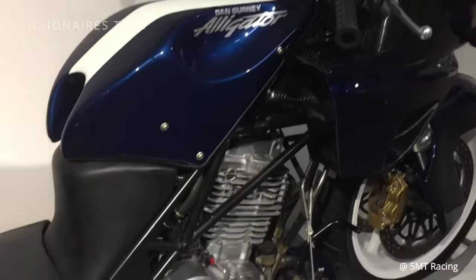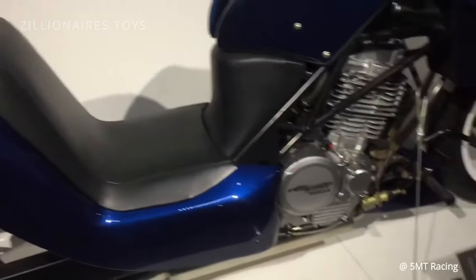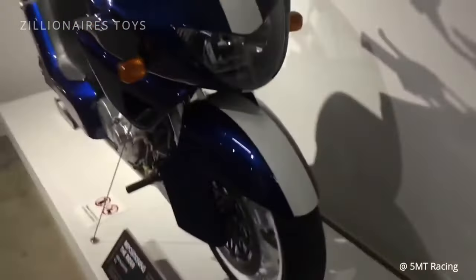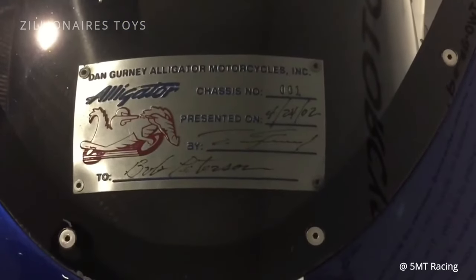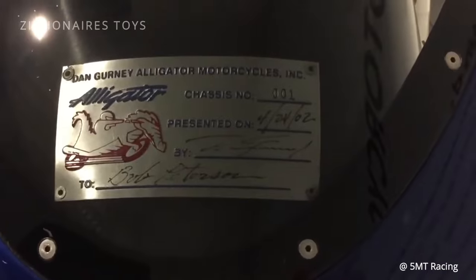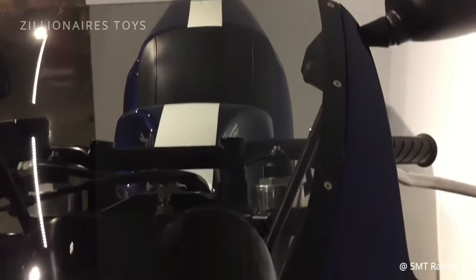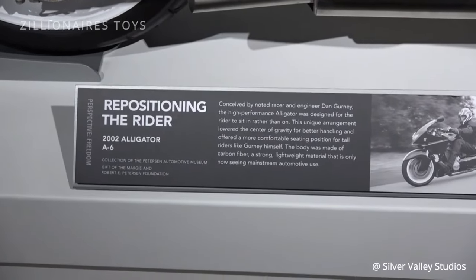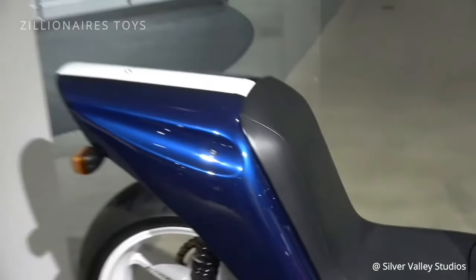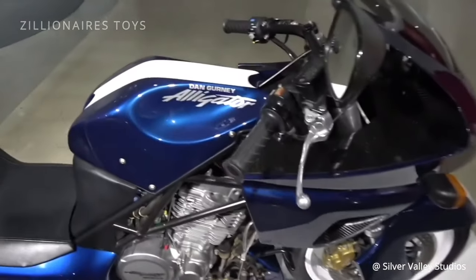The Alligator, named for its low-slung appearance, stands out among his creations. Built by Gurney's All-American Racers, it features a modified Honda 650 engine expanded to 710cc and producing over 70 horsepower. The bike's extremely low seat places the engine near the rider's crotch, reminiscent of Kaneda's bike from Akira. Weighing just 320 pounds, the Alligator is incredibly fast but offers a unique riding sensation due to its unconventional seating position.